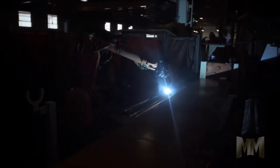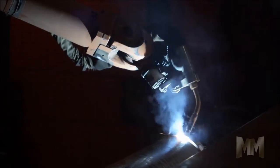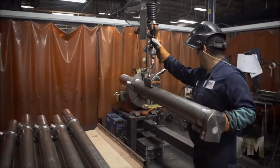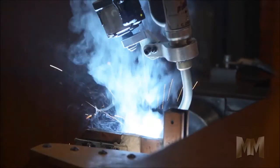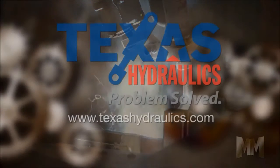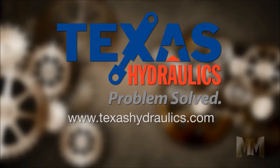Texas Hydraulics solves problems for industries that rely on big vehicles and heavy equipment to get the job done. From light duty to Texas-grade duty, THI can carry the load and keep performing day after day. If you've got a cylinder challenge, Texas Hydraulics has the solution. Visit THI's website to learn more at TexasHydraulics.com.